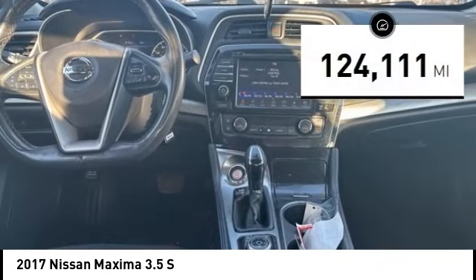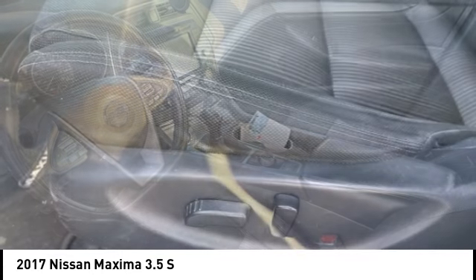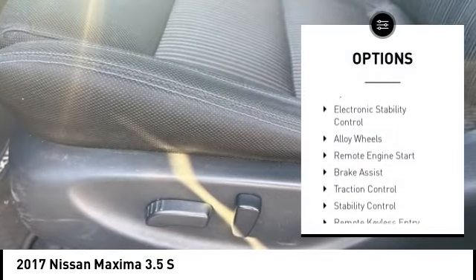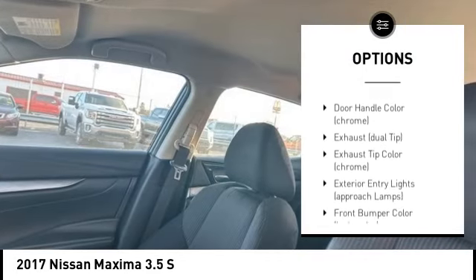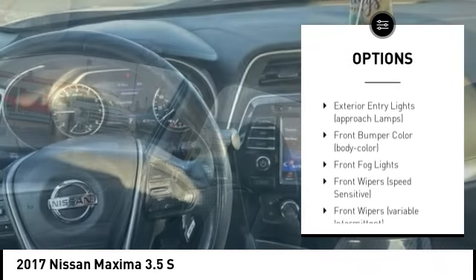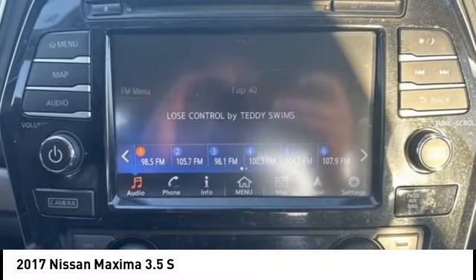This vehicle has less than 125,000 miles. Here are some of this vehicle's great options: tire pressure monitoring system, electronic stability control, alloy wheels, remote engine start, brake assist, traction control, remote keyless entry, and all lights.